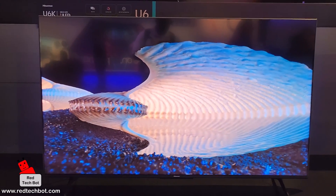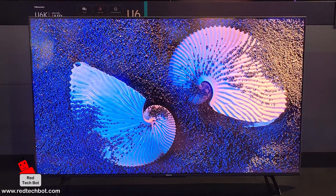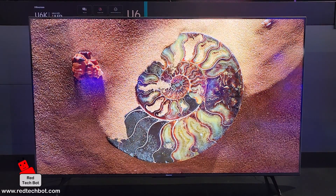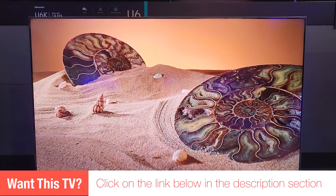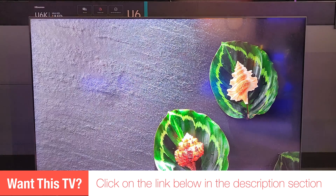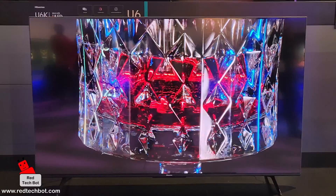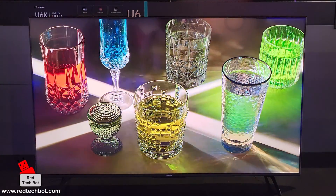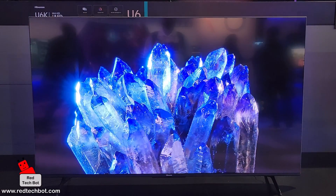This is a budget 4K TV, but Hisense has packed a lot of great technology into it. It features mini LED backlighting with full array local dimming, and it also includes quantum dot color technology. On top of that, Dolby Vision is included in the U6K model, along with HDR10, HDR10+, and HLG.